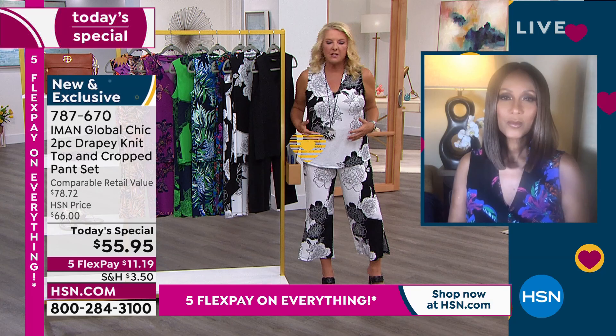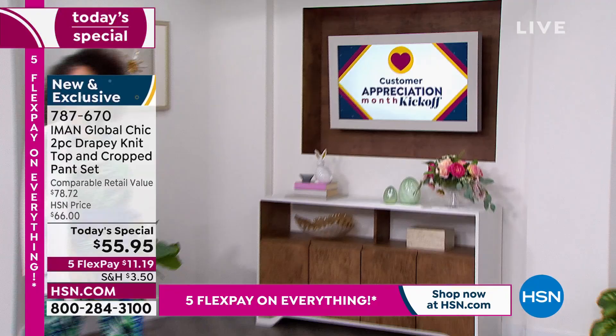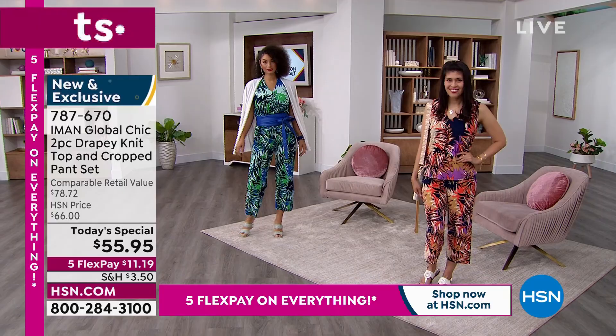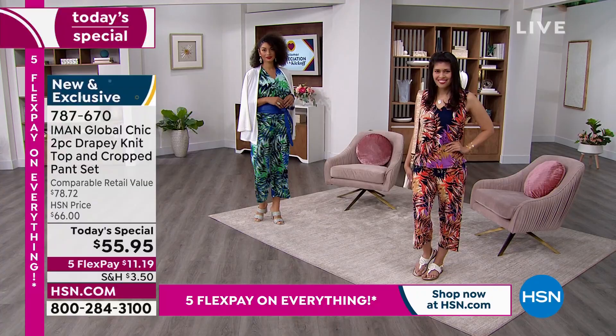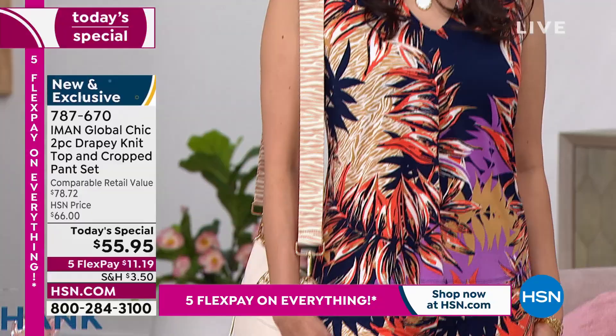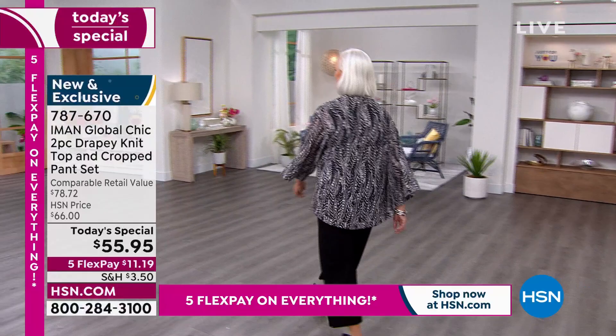Let's walk through it. You don't even have to start with the top or the bottom because you're getting both — it's a set. One of the biggest trends going on now in fashion is the matching set. People want things they can mix and match with other items in their closet, but also just grab as a set without thinking twice.